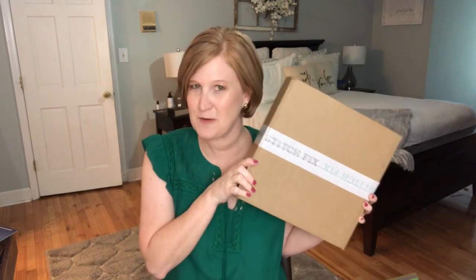Hey Sunshines, it's Christy and welcome back to my channel. Today I have my Stitch Fix box to share with you and I have another fun theme. Now if you're new to my channel you may not know this, but since the spring I have been requesting themed boxes from Stitch Fix.